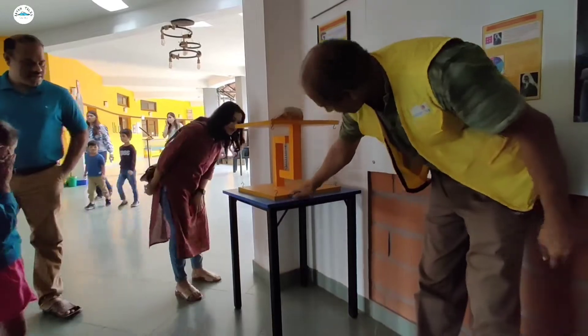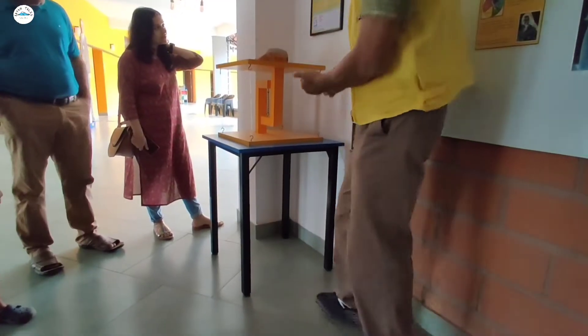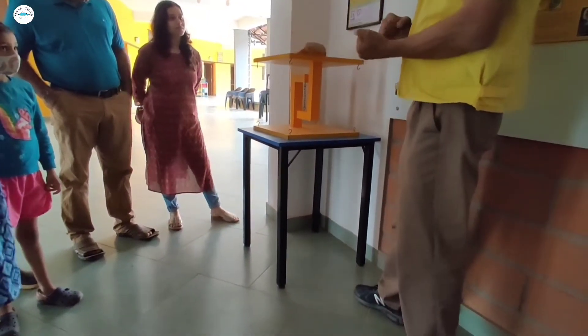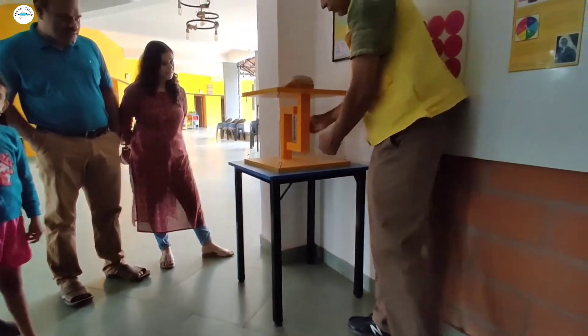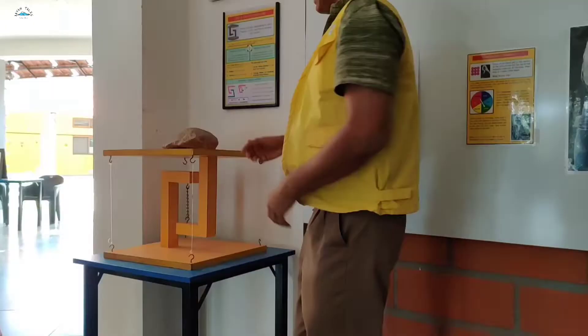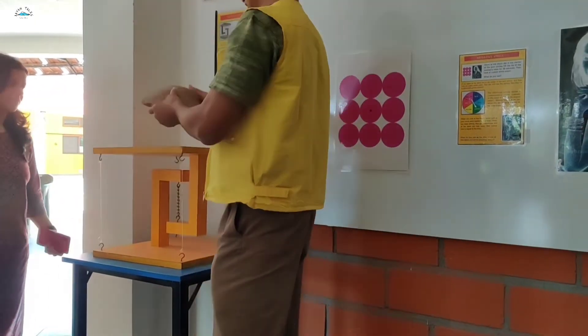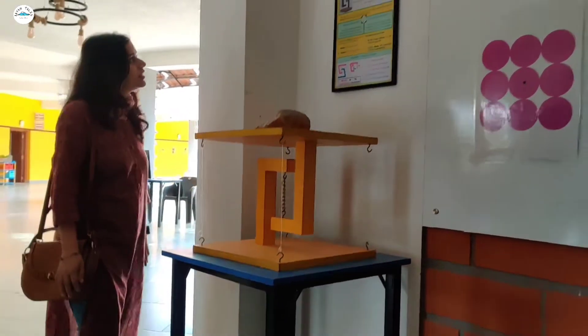Look at the yellow structure and see how many legs it has. It's actually a little bit of physics. This and this are kind of working in opposite directions — one is compression and the other is tension. The opposing forces are what make this work. It's quite heavy, but it's not falling down. And it's just on some plastic strings.